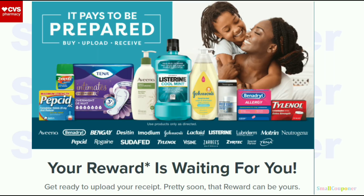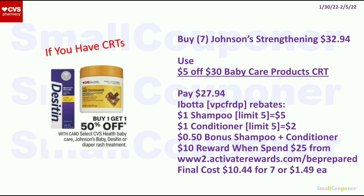For the Johnson & Johnson's Kids deal, there's a spend-$25-get-$10-back reward at ActivateRewards.com/beprepared. Get the Johnson's Kids shampoo or conditioner — these are BOGO 50% off at $5.99 each. Buy 7 of them ($32.94 for 7 since every other one is 50% off). Make sure to get the Johnson's Kids hair straightening shampoo or conditioner — you can mix and match. Use the $5 off $30 baby care products CRT, pay $27.94. Submit to Ibotta: $1 back per shampoo (limit 5) and $1 back per conditioner (limit 5) — total of $7 depending on mix, plus a 50% bonus for one shampoo and one conditioner. Plus the $10 reward for spending $25. Final cost is $10.44 for 7, or $1.49 each.